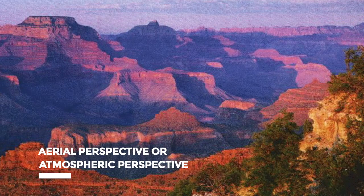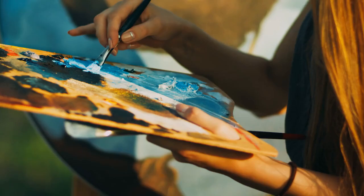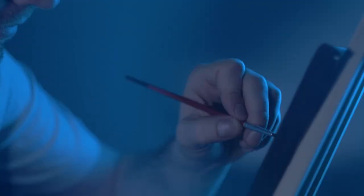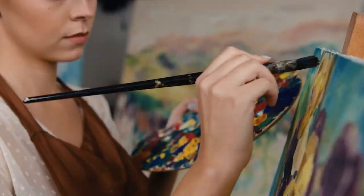Moving on, da Vinci used another method called aerial perspective, or atmospheric perspective. It is a technique that increases the realistic feel and depth of illusion in a painting. There are mainly four elements: when an object is farther from the observer, its size decreases, its detailing decreases, its tone decreases, and its colors fade. Da Vinci used this on the landscape behind the figure to show the change in atmosphere as distance increases.